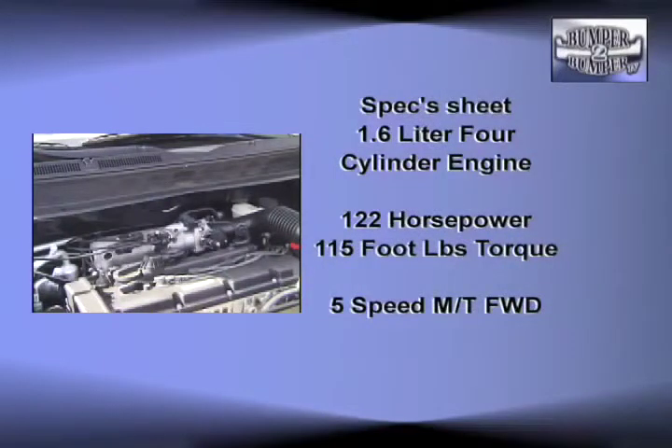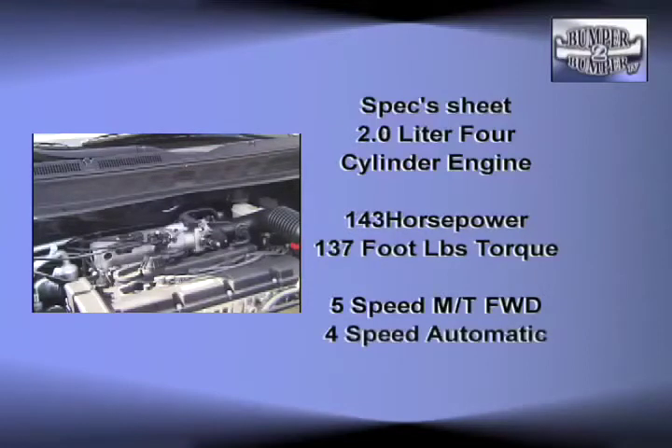Under the hood, the Soul comes with two choices: a 1.6-liter four-cylinder engine or a bigger 2.0-liter motor. We recommend the bigger engine, and even then, getting aggressive in expressway traffic will be a challenge.